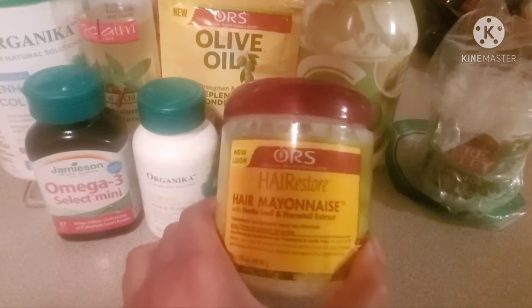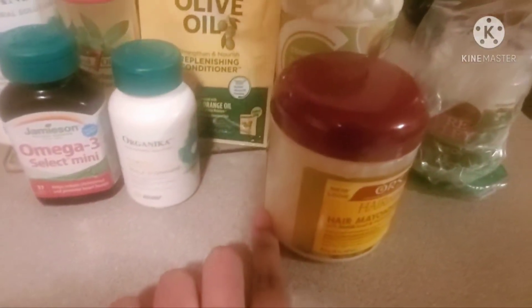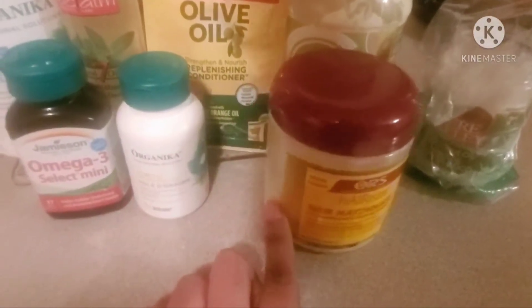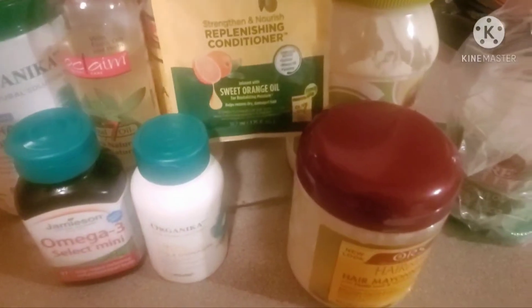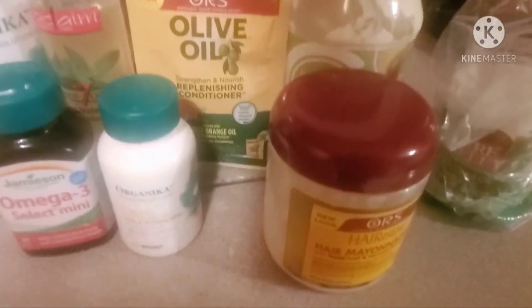This is the Organic Root Stimulator, or ORS, Hair Restorative Mayonnaise Conditioner. It was way down to here, and then I added some ingredients to it to make my own deep conditioner, which is what's in this jar now. The things I added were mayonnaise, Organic Root Stimulator olive oil, sweet orange oil, conditioner, and a couple of hair oils.